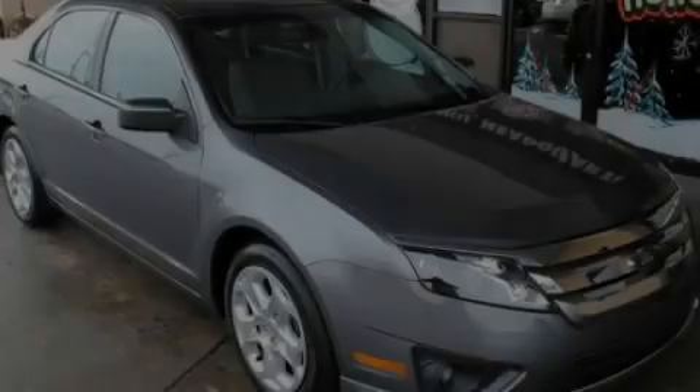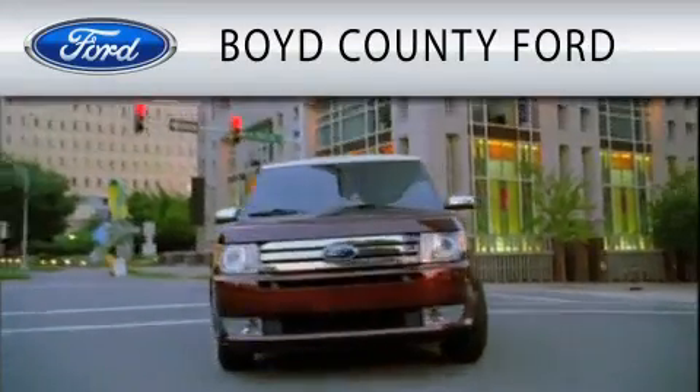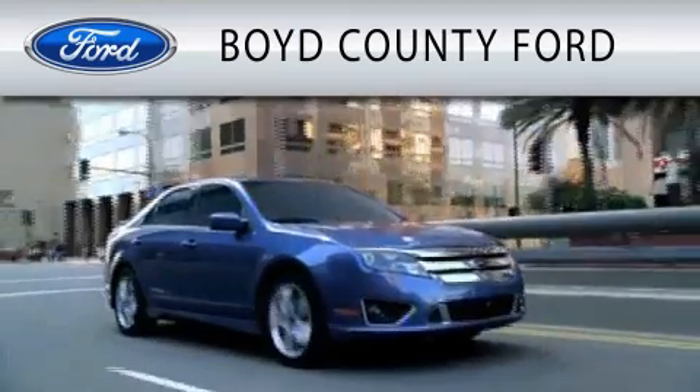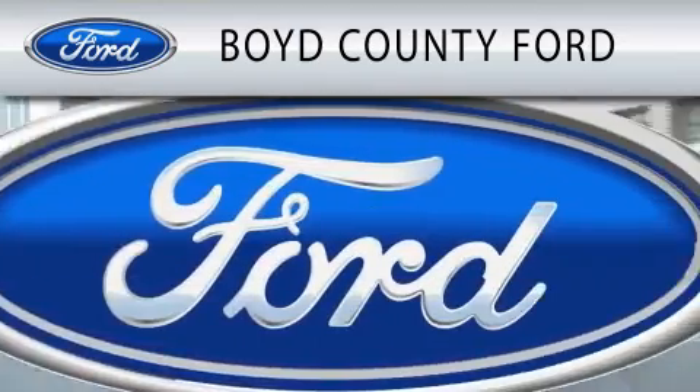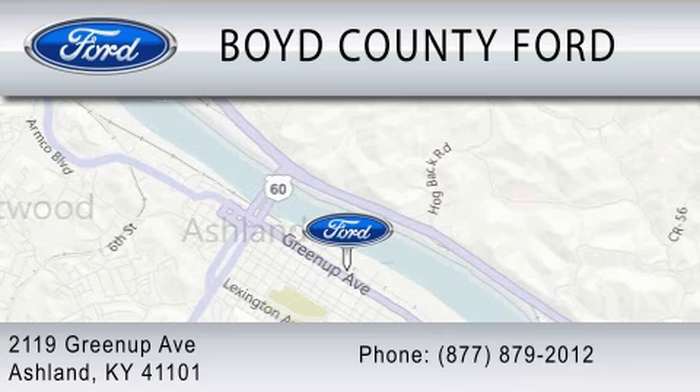Please call today to reserve this vehicle for a test drive. Boyd County Ford is dedicated to doing everything possible to ensure that the experience you have selecting your vehicle is as pleasant as possible. We are located at 2119 Greenup Avenue in Ashland.